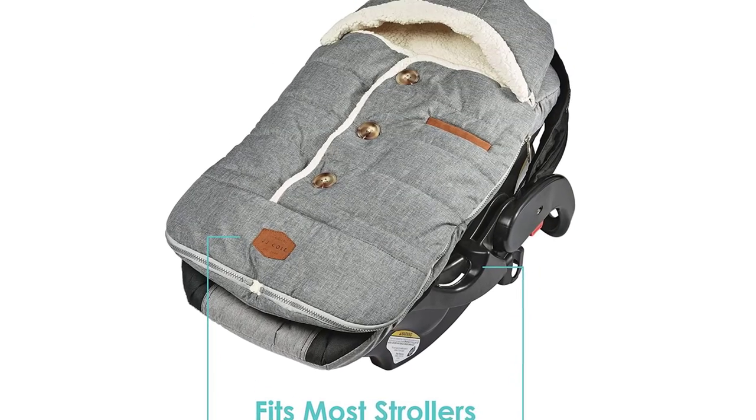Pros: Cute colors and patterns. Fits most strollers, carriers, and car seats.